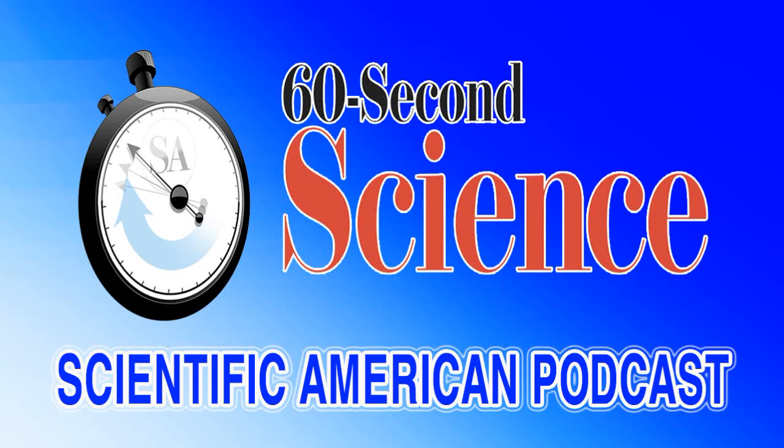This is Scientific American's 60 Second Science. I'm Karen Hopkin. If you've ever checked out the restaurant reviews on Yelp, you know that these little missives can tell you whether a bistro is overpriced or understaffed or just nothing to write home about. But they may also be able to tell the local health department whether an establishment has been serving up salmonella.